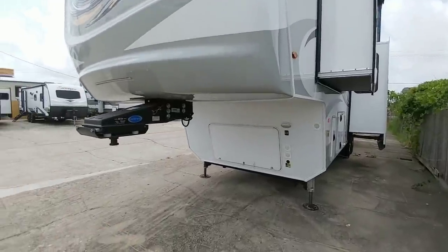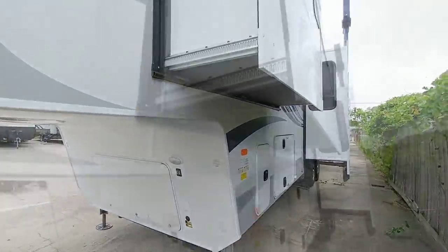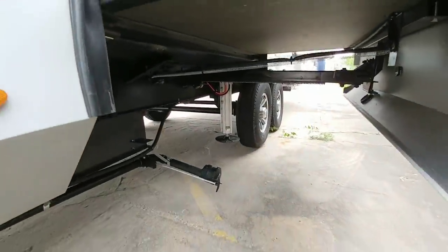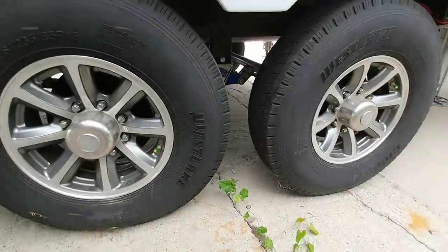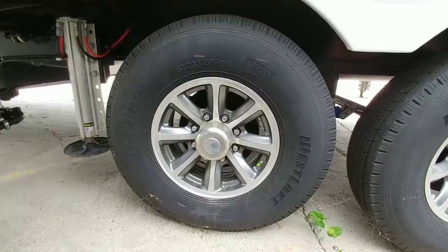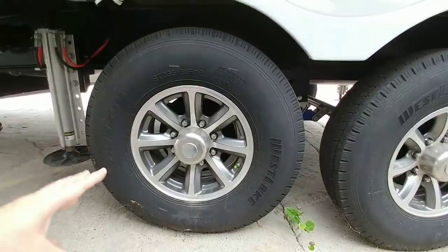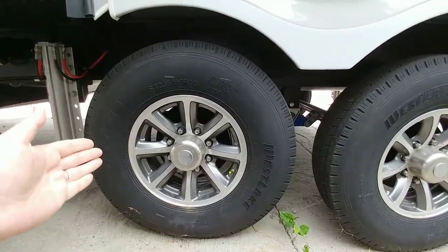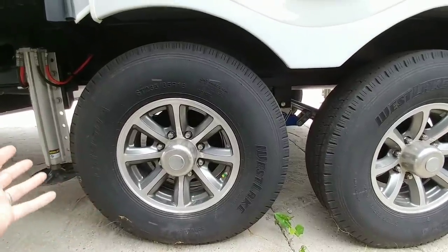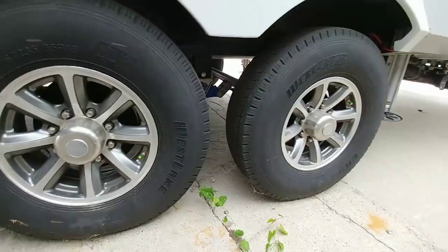It has the upgraded Moride rubber pin box up front, runs the hydraulic LCI Level Up auto leveling system, a Schwintech slide up front, and rack and pinion slides towards the back. It also utilizes the Moride Cree 3000 suspension system and Westlake G-rated 16-inch tires. These G-rated tires are actually pretty good quality — if you get an RV with Westlake G-rated tires, there's no reason to rush to upgrade because they should last a long time and are all-steel rated.